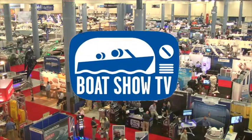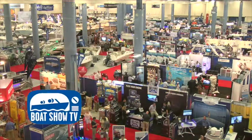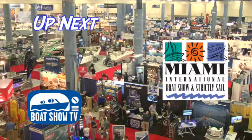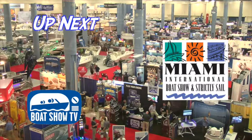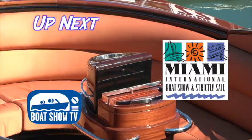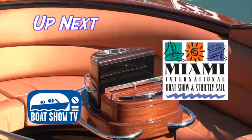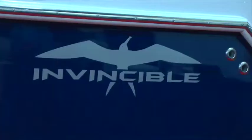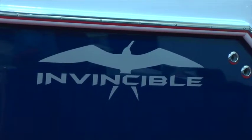Welcome back to Boat Show TV's coverage of the Miami International Boat Show, presented by the National Marine Manufacturers Association and Progressive Insurance. Our next stop was at Invincible Boats. I'm here with Captain Chip Sheehan at the Invincible booth — this is a 42 Invincible. We're going to go over some of the features and benefits of the boat.